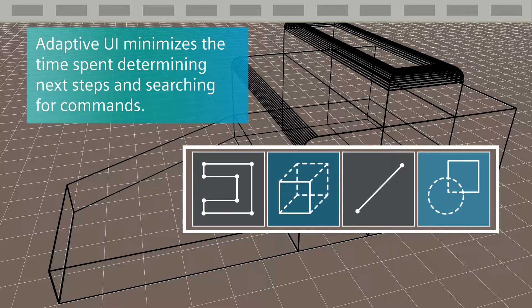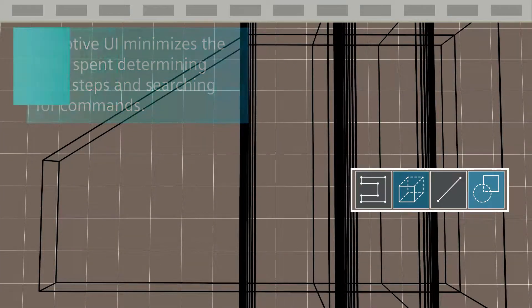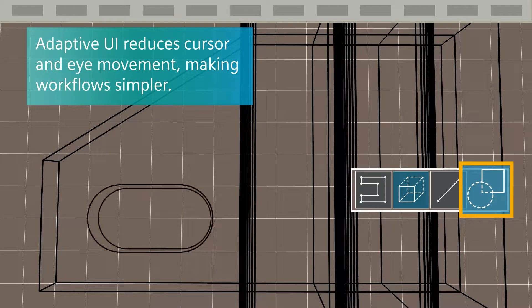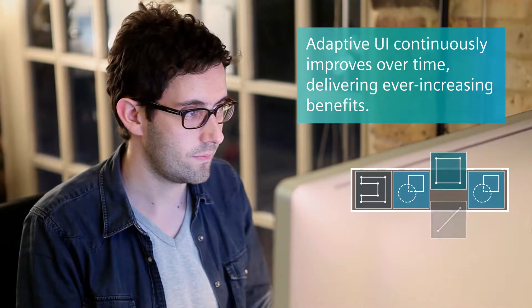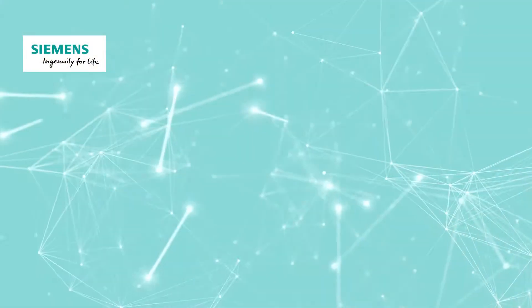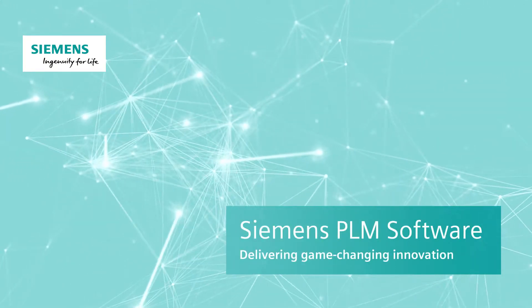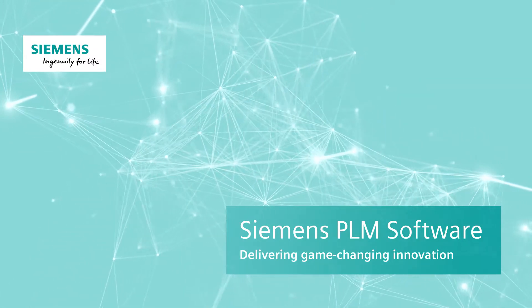Adaptive UI greatly minimizes the time spent determining next steps and searching for commands, while also reducing unnecessary cursor and eye movement, making design workflows simpler and more fluid. And because Adaptive UI continuously learns and improves over time, it delivers ever-increasing benefits to organizations and users. Adaptive UI is yet another game-changing innovation from Siemens PLM, created to maximize your organization's productivity and competitive edge.